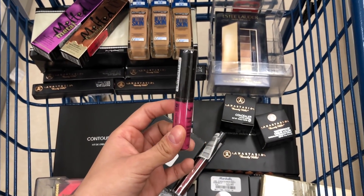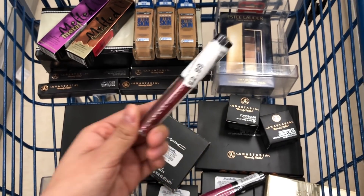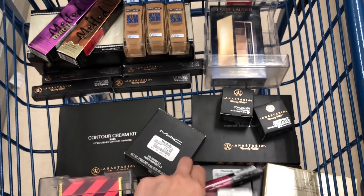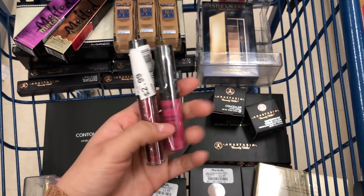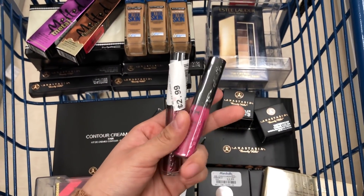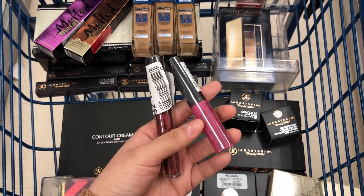I also found this NYX Liquid Lipstick but it wasn't marked. Thankfully I found this other one which is $2.99, so I'm guessing this one might be $2.99 as well. These colors are super pretty and they usually range from like $6.99 or $8.99 at the actual store or at Ulta.